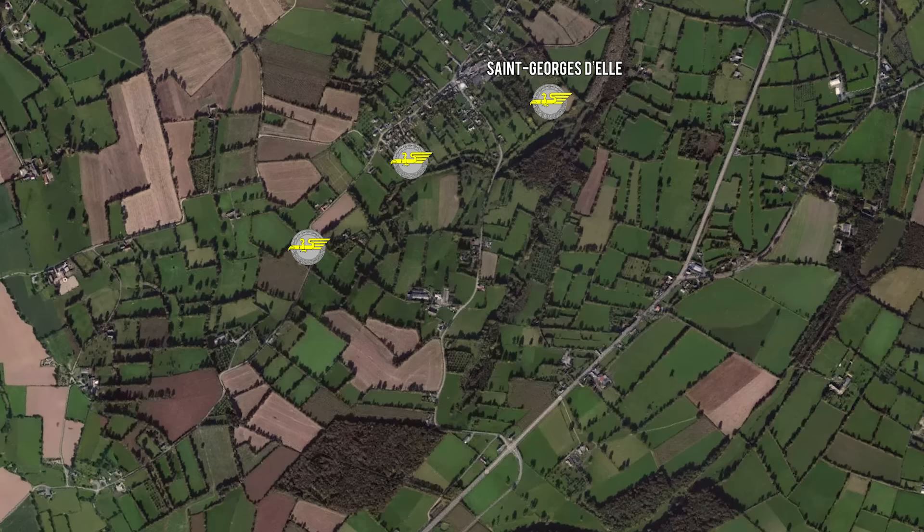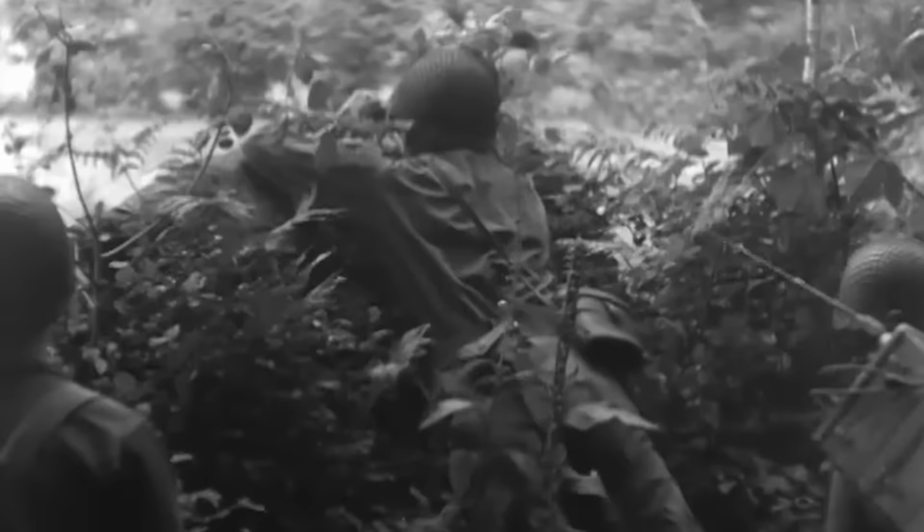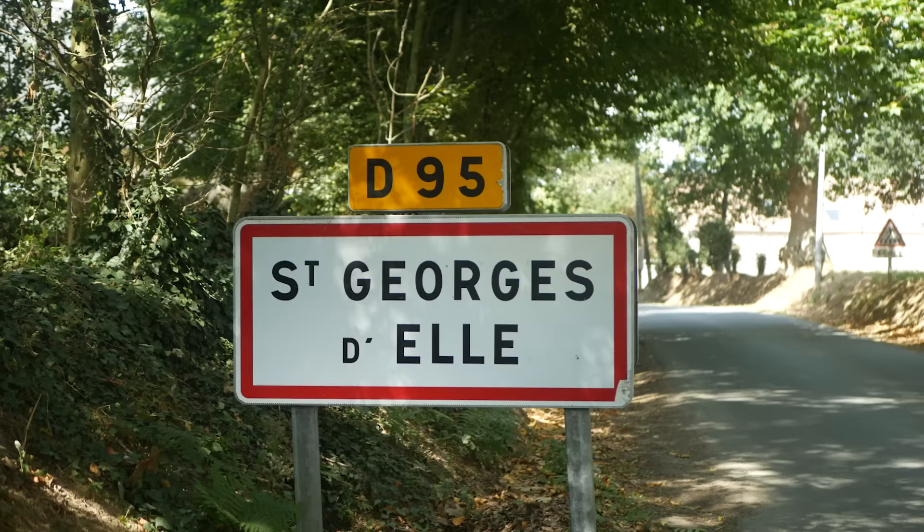During a five-day battle fighting German paratroopers, the division's 23rd Regiment, consisting of around 1,500 to 2,000 men, captured the town of St. George's Del in an attempt to capture Hill 192. However, German defenses in the Normandy hedgerows were too strong and the attack failed. As a result, men of the 23rd Regiment stayed in static positions around St. George's Del from mid-June to July 11.